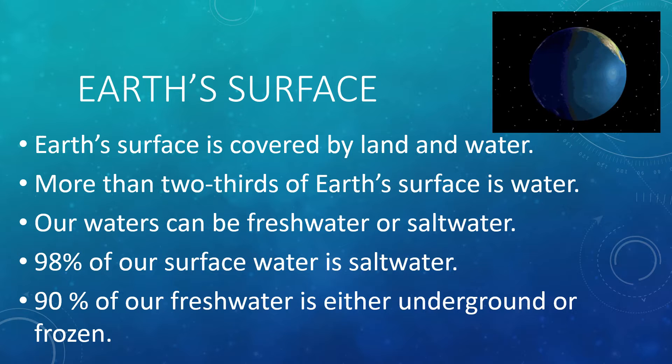Now let us talk about Earth's surface. Earth's surface is covered by land and water. More than two-thirds of Earth's surface is water. Our waters can be freshwater or saltwater — 98% of our surface water is saltwater. The remaining is freshwater, but 90% of that freshwater is either underground or frozen.